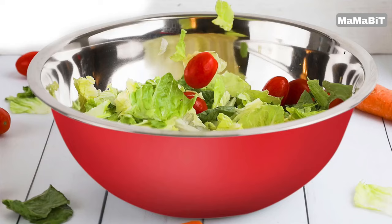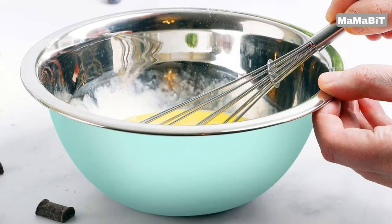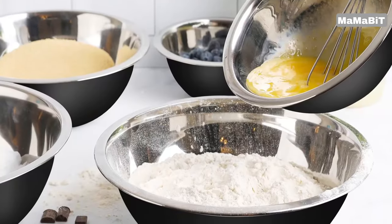When not in use, the bowls conveniently nest inside one another, saving valuable cabinet space. Cleanup is a breeze — just toss them in the dishwasher.